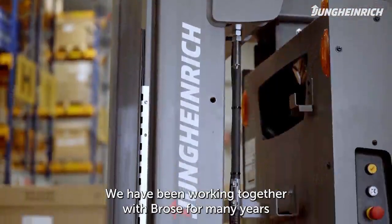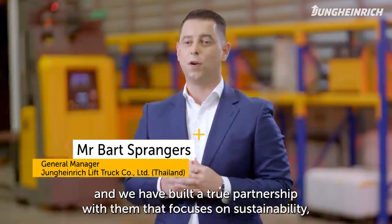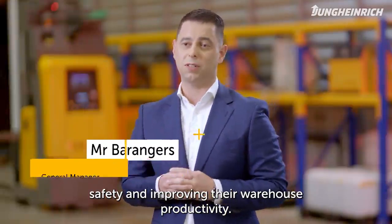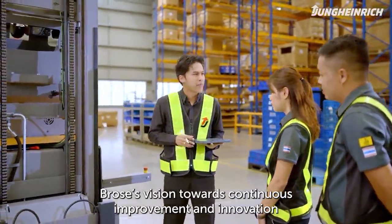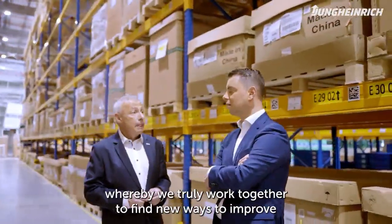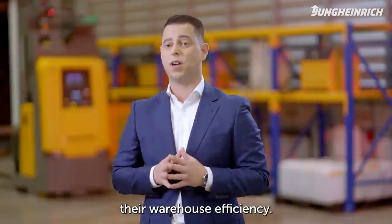We have been working together with Brose for many years and we have built a true partnership with them, focused on sustainability, safety and improving their warehouse productivity. Brose's vision towards continuous improvement and innovation fits that of Jung-Heidrich, and we have established a relationship whereby we truly work together to find new ways to improve their warehouse efficiency.